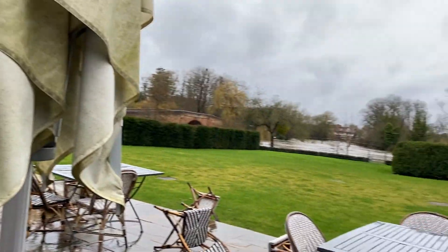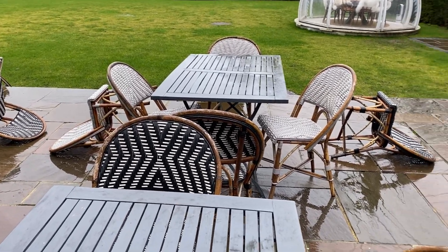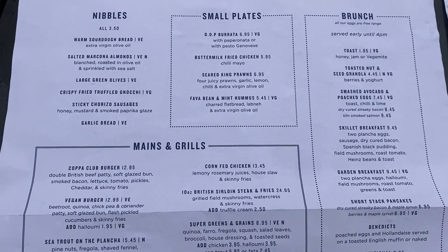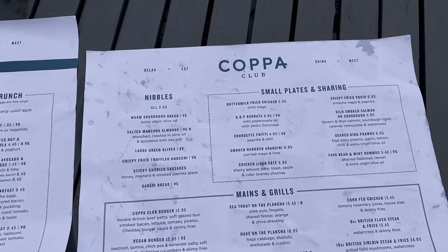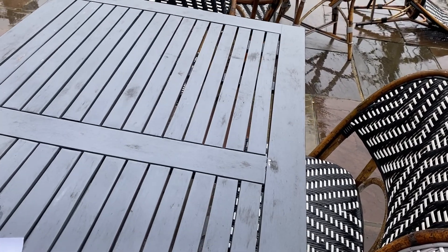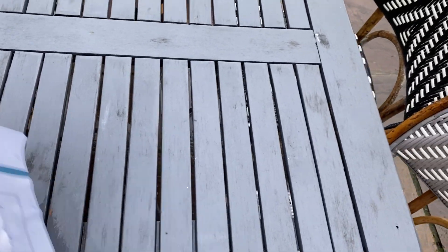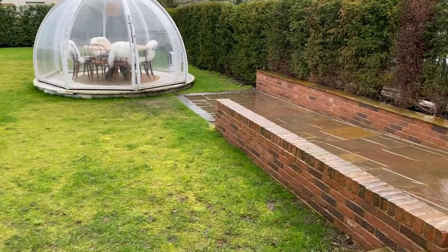We took a couple of menus from the restaurant and overall they seem quite good. There's a brunch menu, all reasonably priced — one for the weekend and one for the weekday. There's also drinks: cocktails, wines, beers, ciders, and hot drinks. I didn't manage to get a copy of the breakfast menu, but it was pretty standard British breakfast — skillet breakfast, full English, eggs benedict. We had some American-style pancakes, which was very nice.